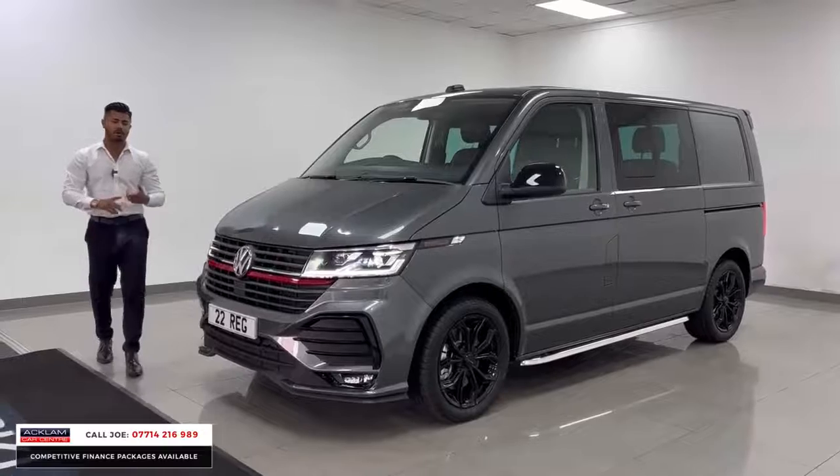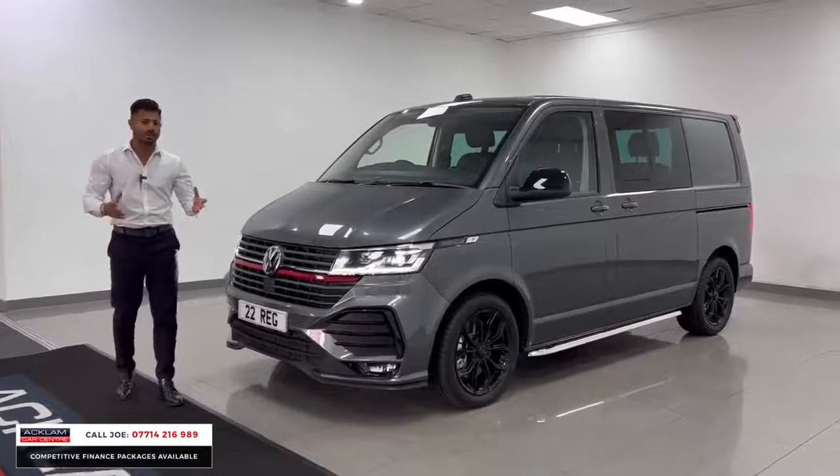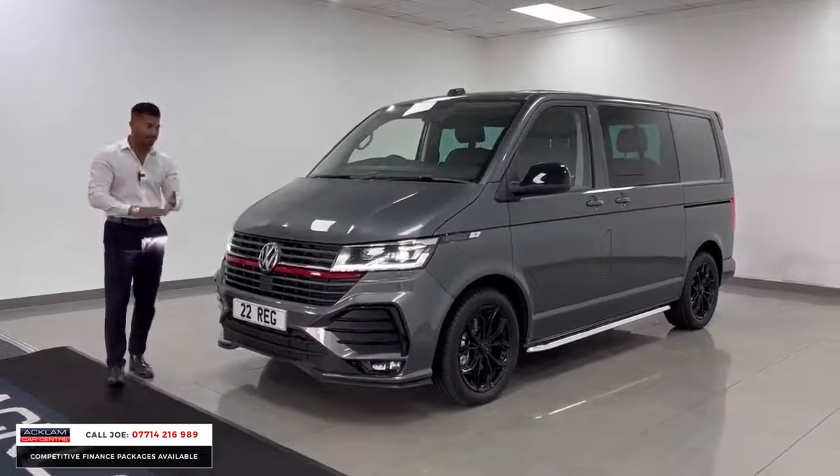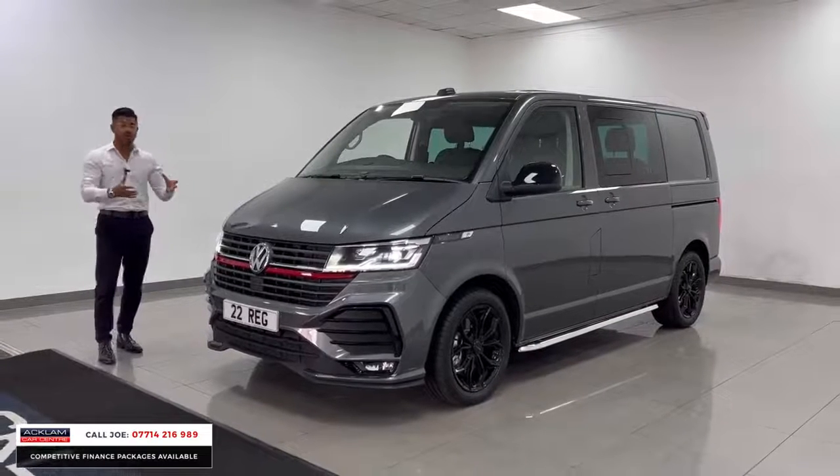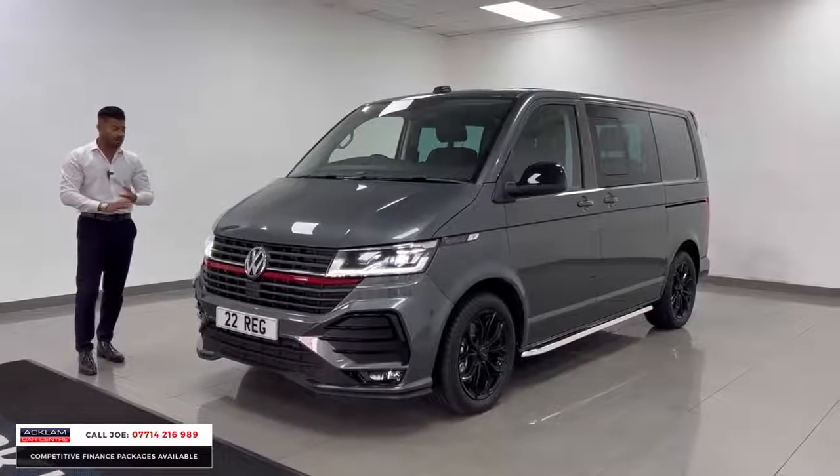The transporter customers — the guys and girls that buy these — do all sorts with them. You kit them out, you turn them into campers, a works van, all sorts of different things. That's because they're so good, they're reliable, they look super cool and they are very sporty.